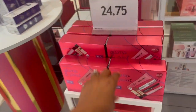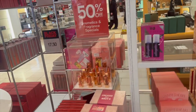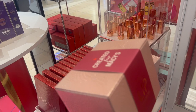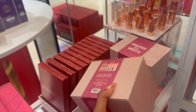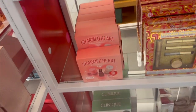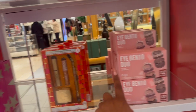They have the Plump and Pout for $24.75. And look — 50% off for Black Friday at Macy's! This is 50% off — it's $49.50 for the 16-piece lip wardrobe. How pretty is that box! There's an artistry palette too — I don't need any palettes. I'm just looking. The Eye Bento Duo is cute.